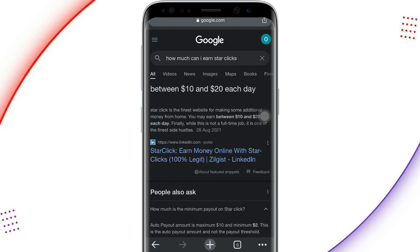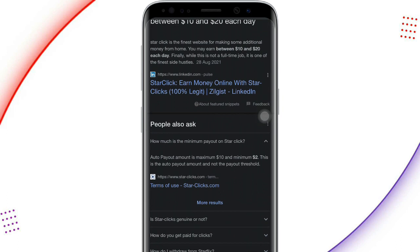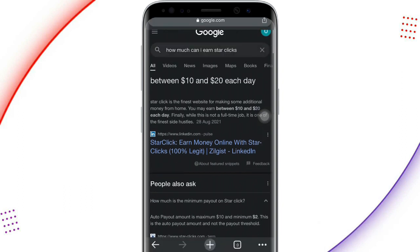It's not a full-time job but one of the finest side hustles. People also ask about the minimum payout on Star Clicks — the minimum payout amount is two dollars. Any amount of money you make on this website can be withdrawn into your PayPal, your Bitcoin wallet, or any other means you want to use to withdraw money.